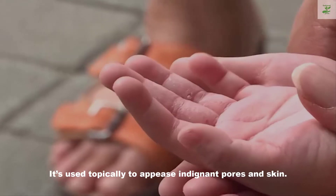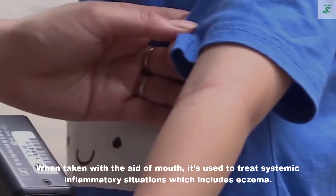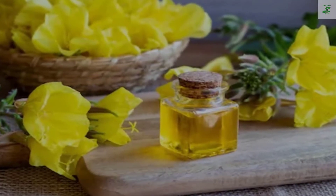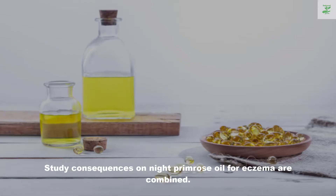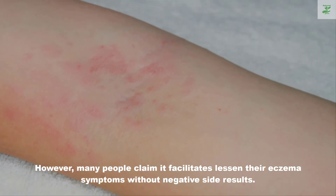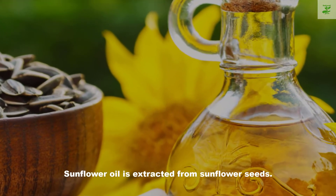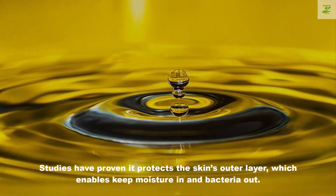When taken by mouth, evening primrose oil is used to treat systemic inflammatory conditions including eczema. Study results on evening primrose oil for eczema are mixed, but many people claim it helps reduce their eczema symptoms without negative side effects.